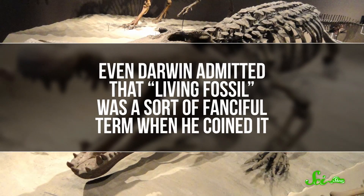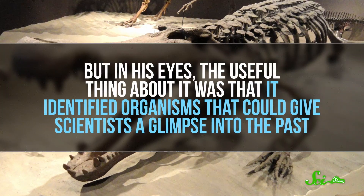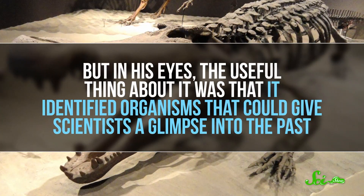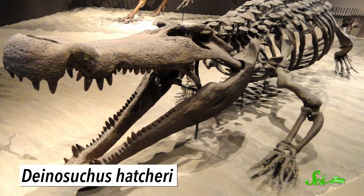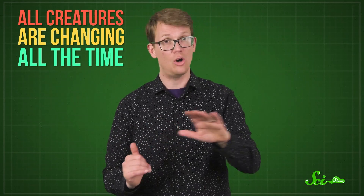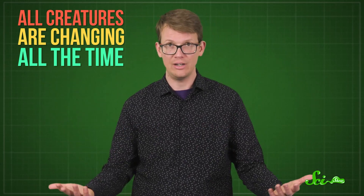Even Darwin admitted that living fossil was a sort of fanciful term when he coined it. But in his eyes, the useful thing about it was that it identified organisms that could give scientists a glimpse into the past. He thought that researchers could study these organisms and form a pretty good idea of what their ancient counterparts had been like. The problem is, that was only partly true. We know today that while some creatures look pretty much the same, their genomes have changed plenty. Because all creatures are changing all the time — no one gets to sidestep evolution, not even modern-day humans.